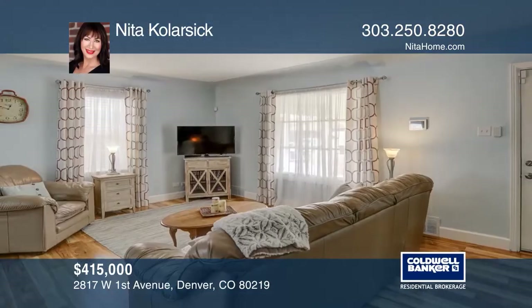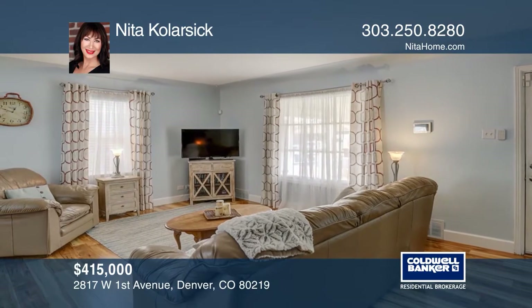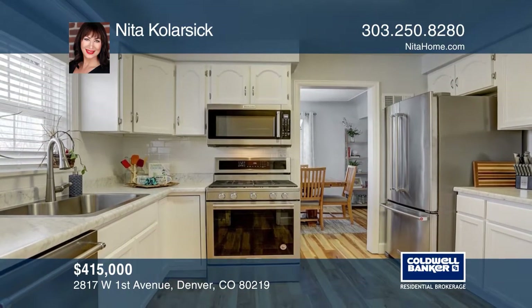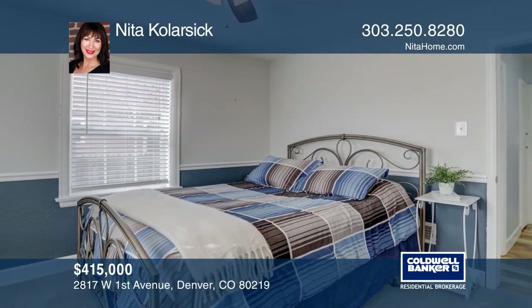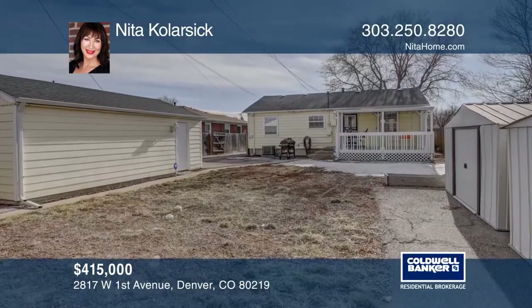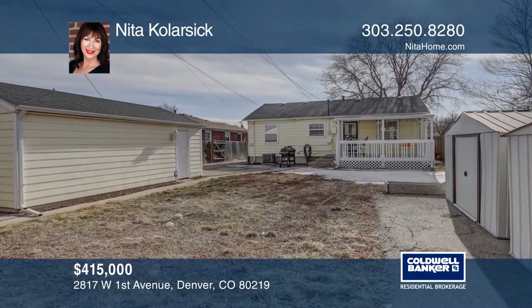This beautifully updated four bedroom, two bath home with an open floor plan, a covered deck, and a finished basement is less than 10 minutes to downtown Denver. Recent updates include a new roof, two new bathrooms, KitchenAid stainless steel appliances, central air, pergo flooring, fresh paint, and new carpet. See it today with Nita Kohlerczyk.